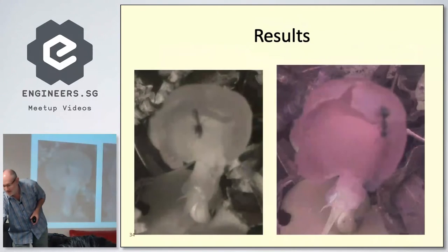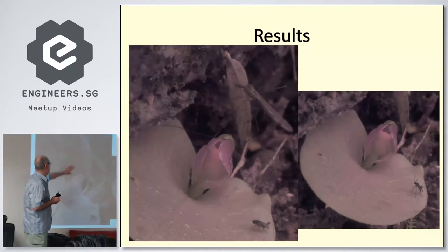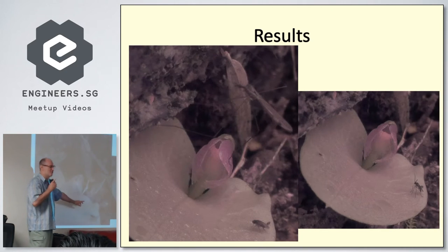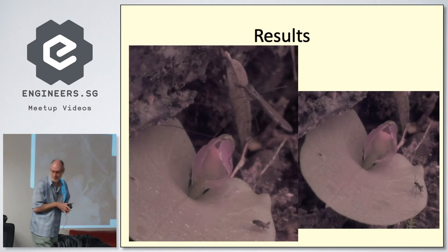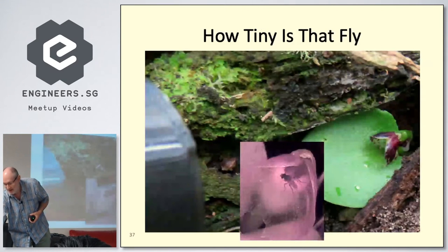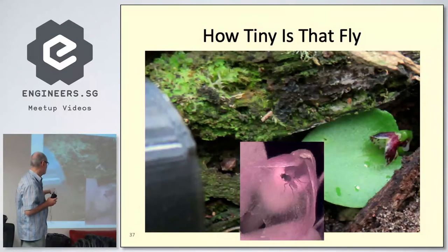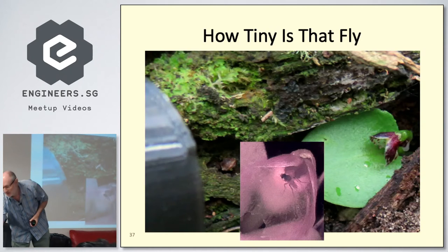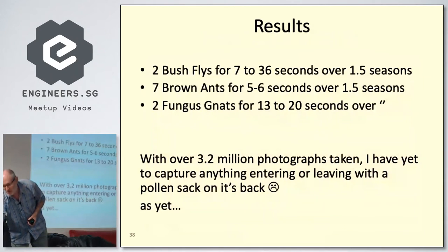The results show ants — lots of ants crawling around — as well as a crane fly, what I think is a fruit fly, and a wasp. Here's a fruit fly inside, and just to show the scale: this is the same photo in the daytime shot, and the fly inside is only a couple of millimeters across.